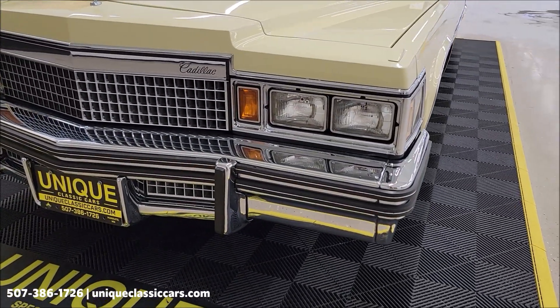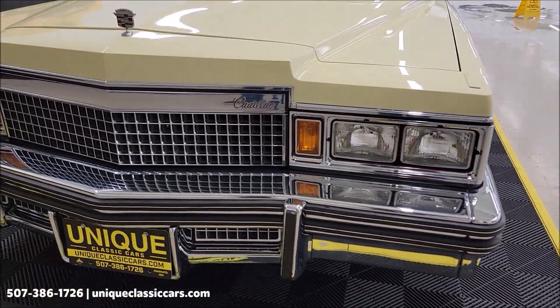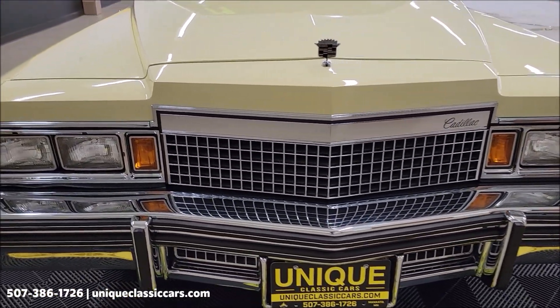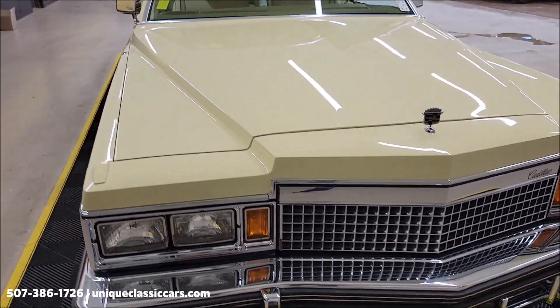Take a look at the front chrome bumper, headlight surrounds, grille. This is a colonial yellow car with a yellow leather interior and a partial white vinyl top.